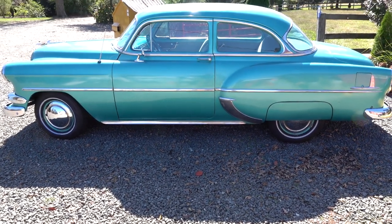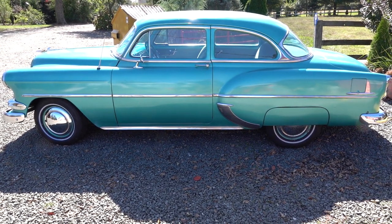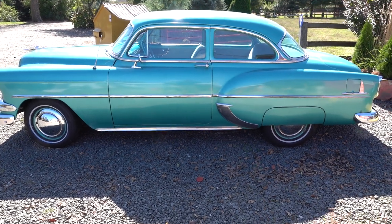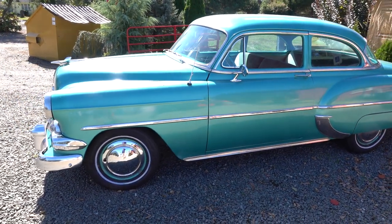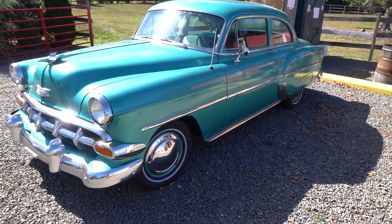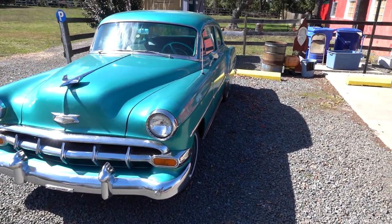Hi, this is John from Sunrise Antiques. We have a 1954 Chevrolet 210 Deluxe in the next sale for you guys. I'm just gonna give you a quick preview of the car from the outside — a short little video, just a walk around to give you a shot of this. This will be sold right towards lot number 358 or 359 in the sale.